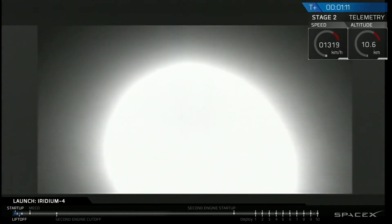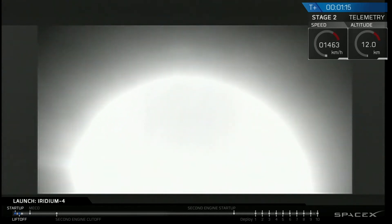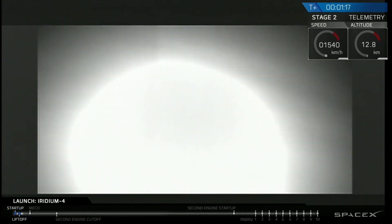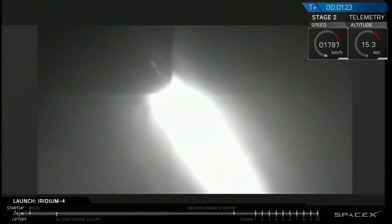Two plus a minute ten into flight. We've just gone through throttle down and throttle back up of the Falcon 9 first stage engines. We've gone through Max-Q on the first stage. First stage continues to look good on the engines, headed downrange away from Vandenberg Air Force Base.